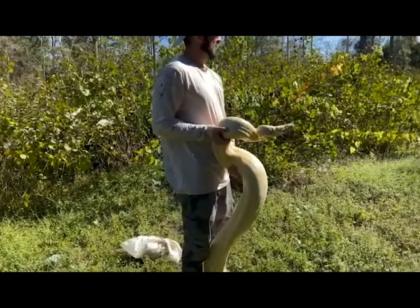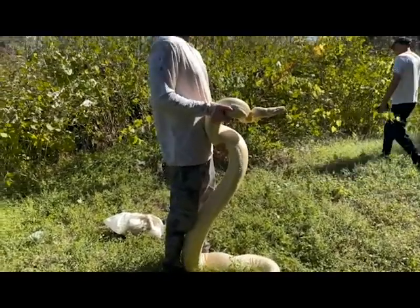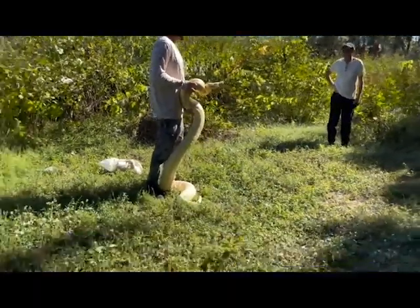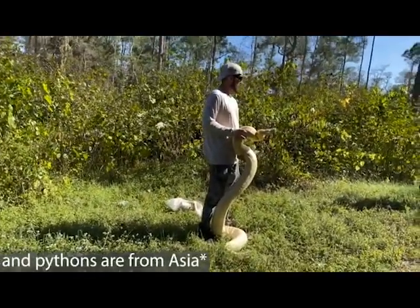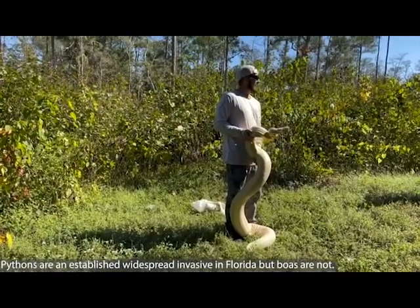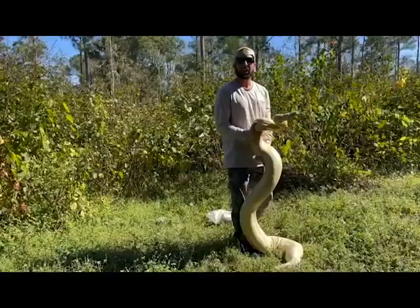This isn't the species that's here in Florida. This is a boa, completely different from pythons. Boas are originally from Central and South America. Pythons lay eggs while boas give live birth — they can't breed with each other.